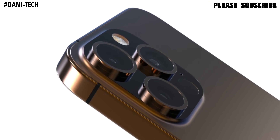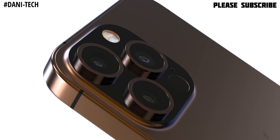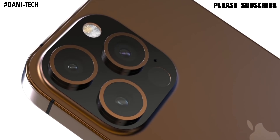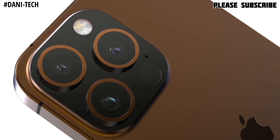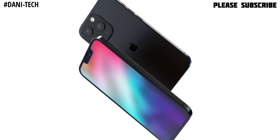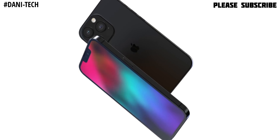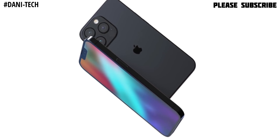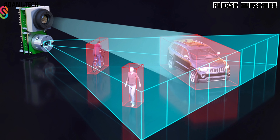LiDAR technology will also be available in all iPhone 13 models. Many of you may know about LiDAR used in mobile devices, but let me explain. LiDAR stands for Light Detection and Ranging.